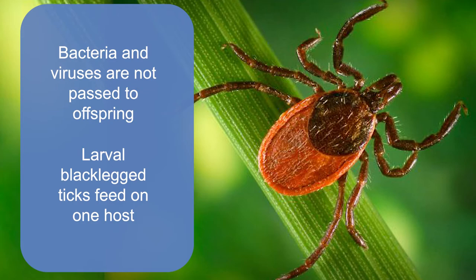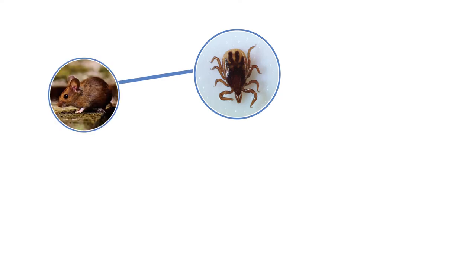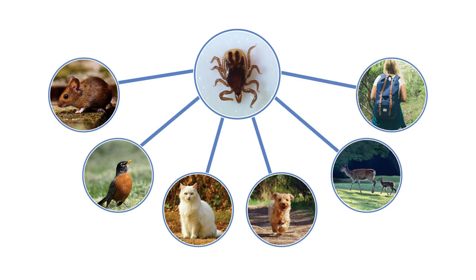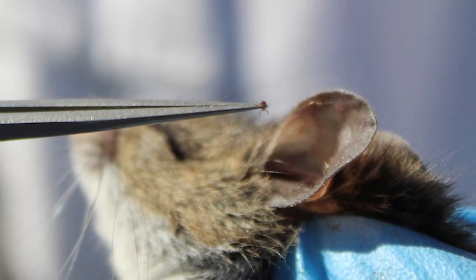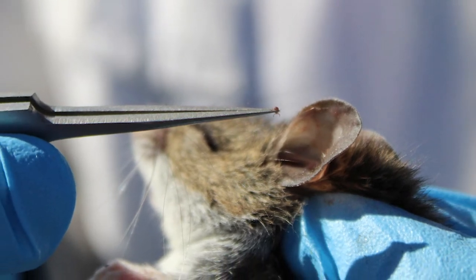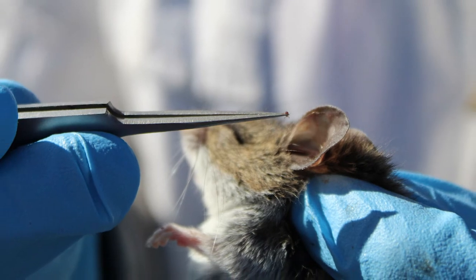The fed larvae overwinter and molt into nymphs in the spring. The nymphs feed on small mammals such as mice and medium and large mammals including humans. If the nymph bit a host infected with a pathogen as a larva, it may transmit that pathogen to a human. While a higher percentage of adult ticks test positive for pathogens, the risk of pathogen transmission from nymphs is often greater because they are smaller and harder to detect compared to adult ticks.